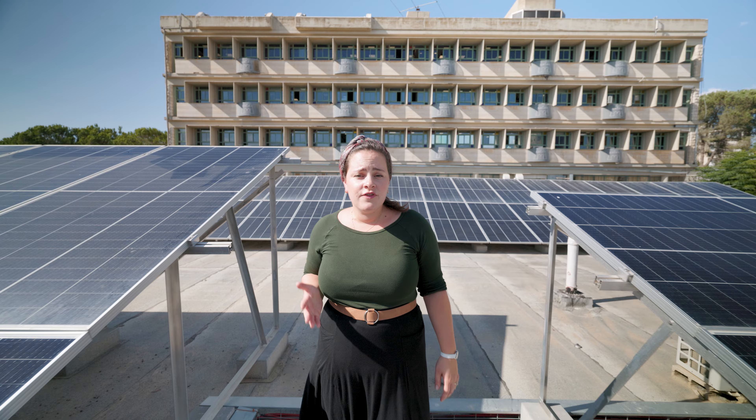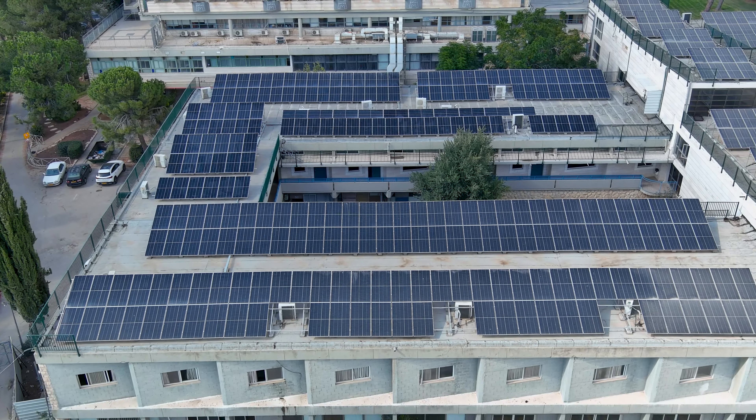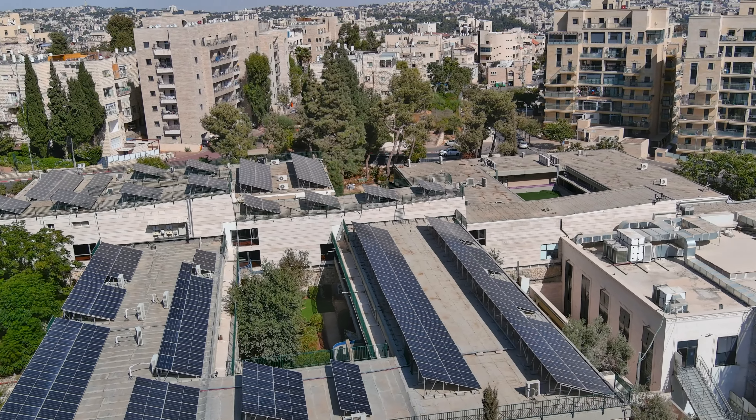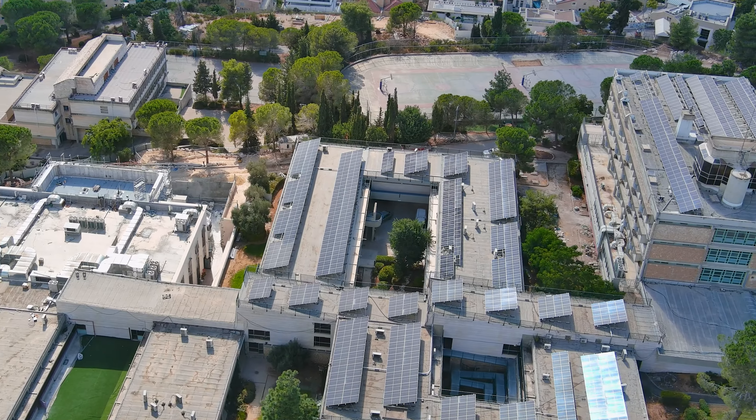Watch your step — we're high on the roof of our building right now. We have hundreds of solar panels which reduce our carbon footprint and save 25% on electricity. BTJ was the first school in Jerusalem to start using renewable energy. We even have a solar-powered menorah up here as well.